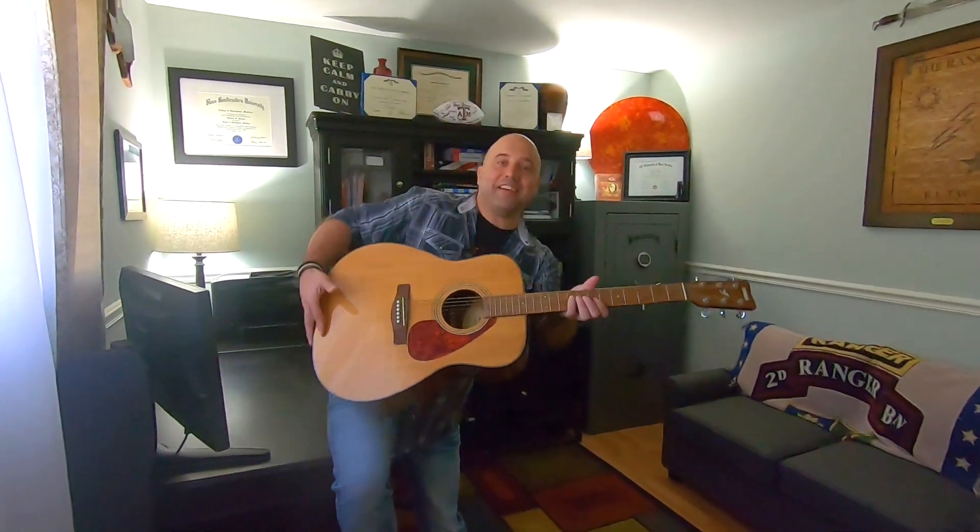I'll give you another treat though. If anyone can guess — first person to comment — whatever song this is, I'll Cash App you 20 bucks. First person.